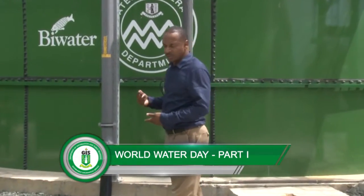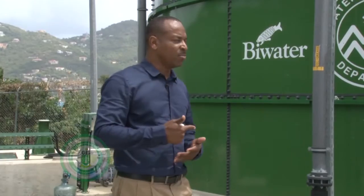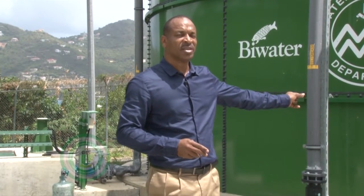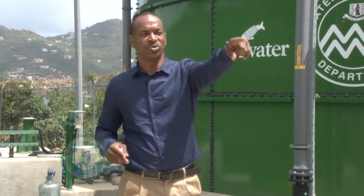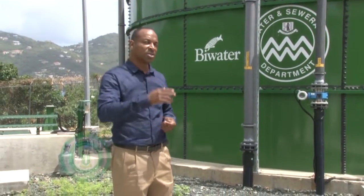From here, the operator, based on certain levels shown in the control room, will determine when they need to decant. Decanting basically allows the scum to settle enough so they can remove the liquid on top — the floatable, which is considerably liquid — and then the sludge is pumped to our press room, which we are about to describe.